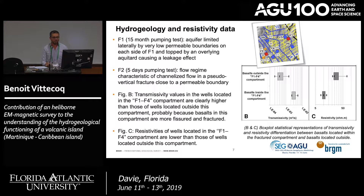What we learned from the pumping tests is that for F1, the aquifer is laterally limited by very low permeability boundaries on each side, and is also bounded by an overlying aquifer with some leakage. For F2, we have channelized flow in a pseudo-vertical fracture close to a permeable boundary. Comparing transmissivity inside the F1–F4 compartment with basalt aquifer outside shows a clear difference, suggesting the F1–F4 compartment is more fissured or fractured, which is also reflected in lower resistivity values.